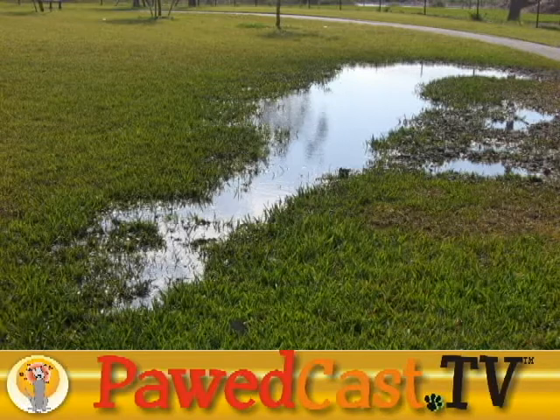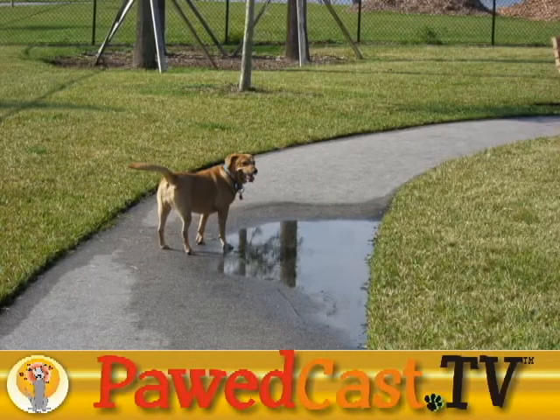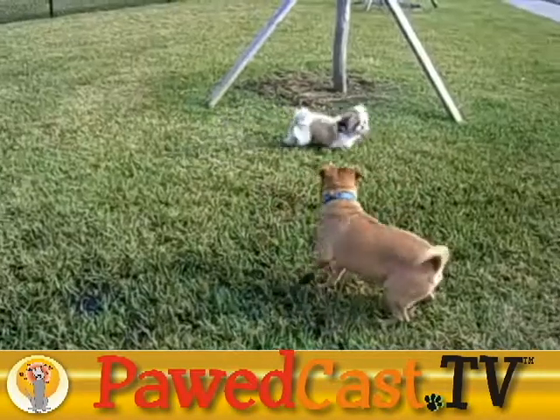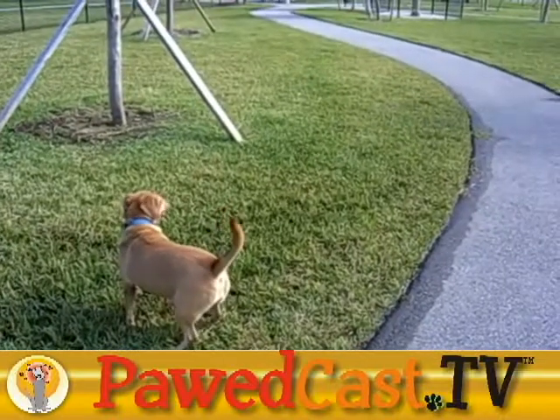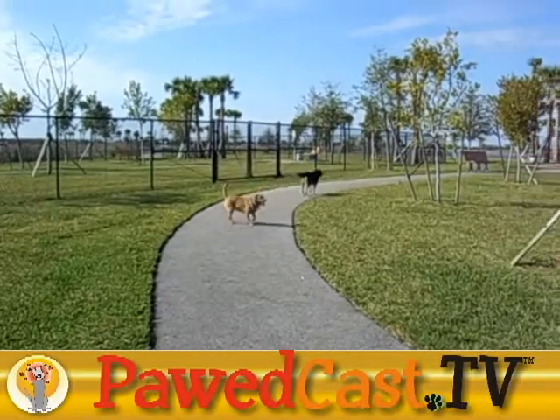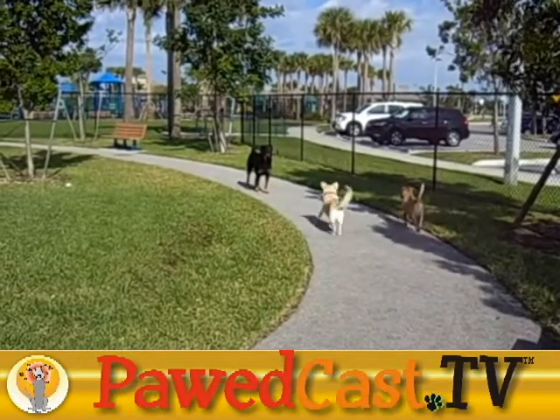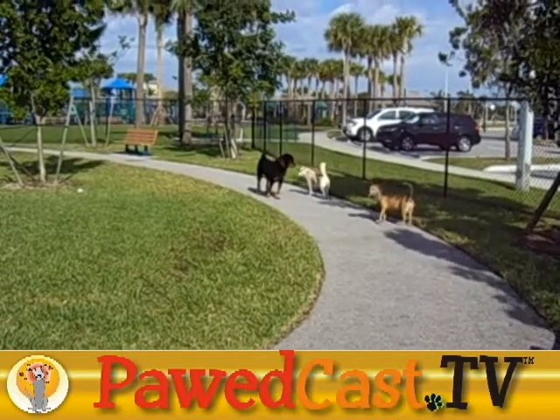It worried me to see young children permitted in the dog park, which may pose danger for those kids. I liked the way the human walkways were paved and curved gently around each section. Canine Cove is open every day from sunrise to sunset, except on Wednesdays from 12 noon to 3 p.m. when it's closed for maintenance.